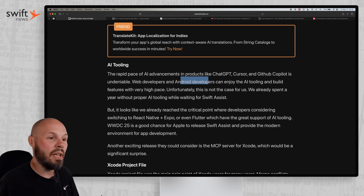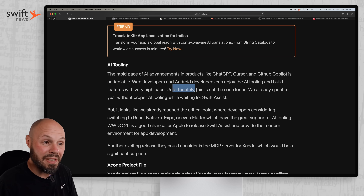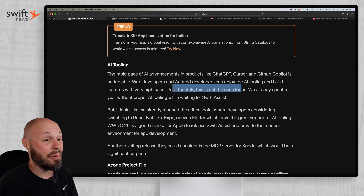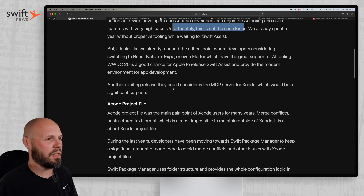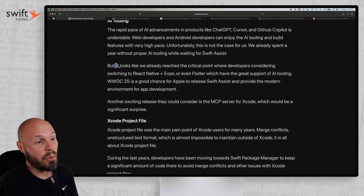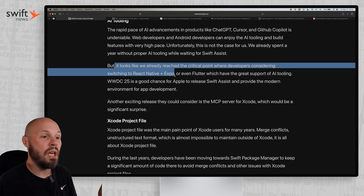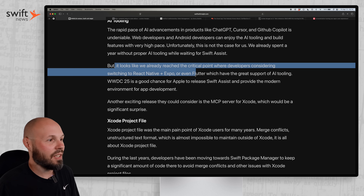Like web developers and Android developers can all enjoy that AI tooling and build features at a very high pace. Unfortunately, that's just not the case for us native iOS developers. This can be a pretty big deal, especially for newer developers coming into the space — they may just avoid native altogether to use these tools. We've already reached a critical point where developers are considering switching to React Native plus Expo or even Flutter just to take advantage of that AI tooling.